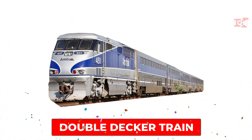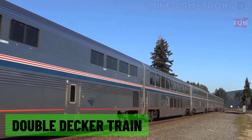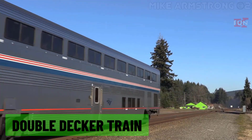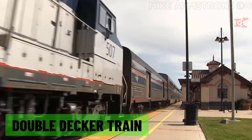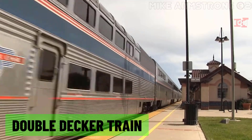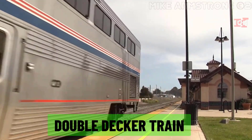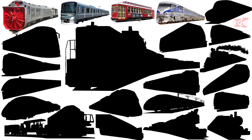Double-decker train: a train with two levels of seating, designed to carry more passengers on busy routes.